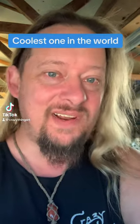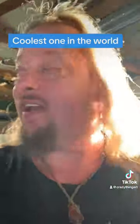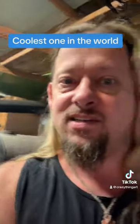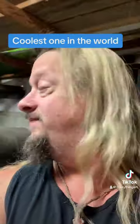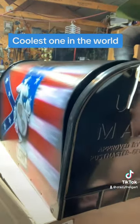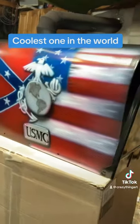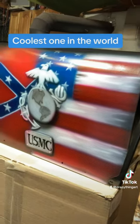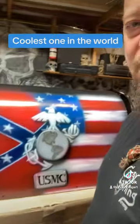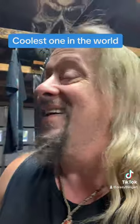You'll never guess what I did — the airbrush guy just made the coolest mailbox in the entire world. Check this out, it's beautiful. Who wouldn't be proud to have that? Oh wait, this is one side — I airbrushed both.